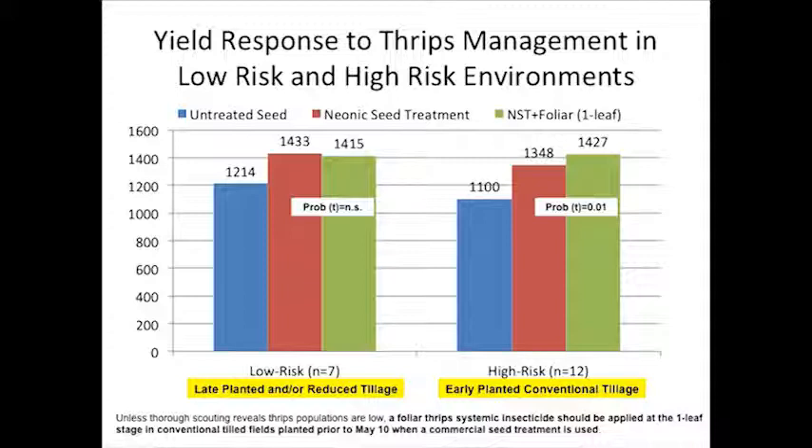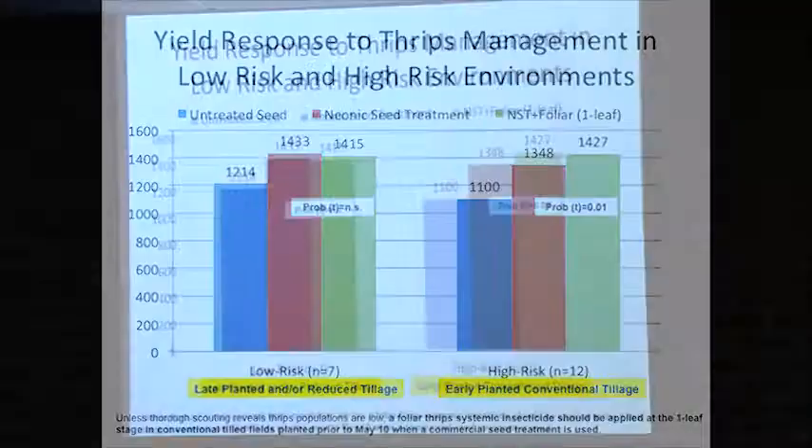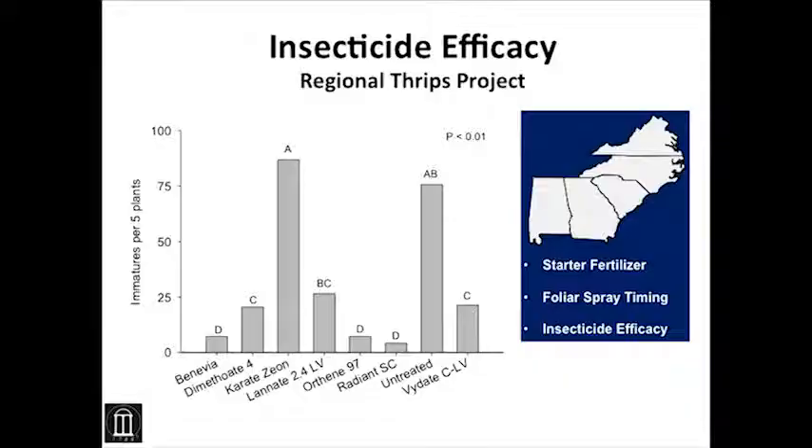At the bottom of this slide — and if you get one of our scout handbooks, we actually write about this more — unless you have a good scout doing a good job and you're confident thrips populations are below threshold, we believe it's worth going ahead and putting this foliar spray on one-leaf cotton if you're in an environment where we expect a lot of thrips pressure.